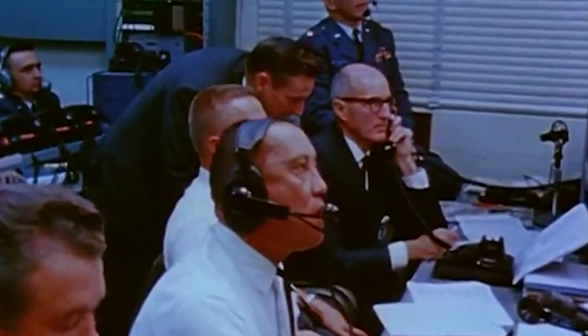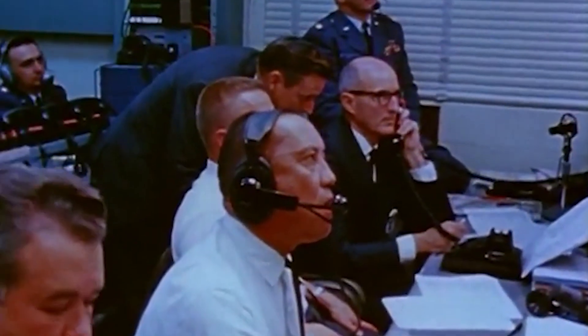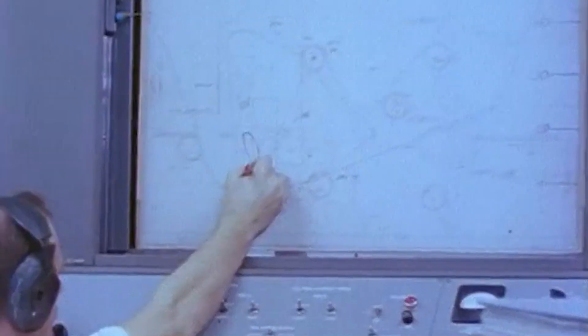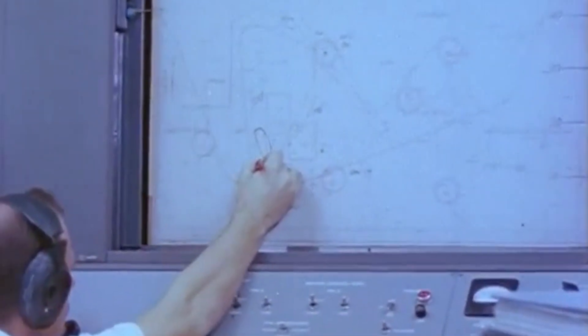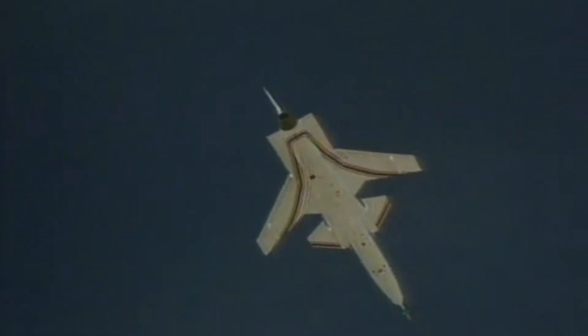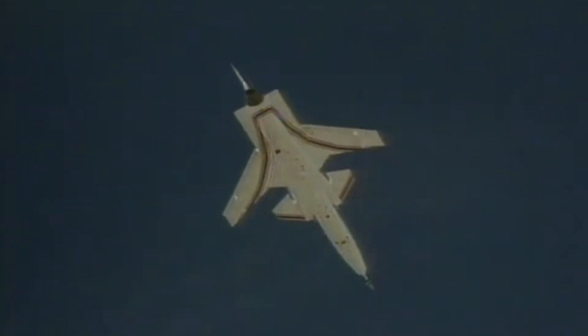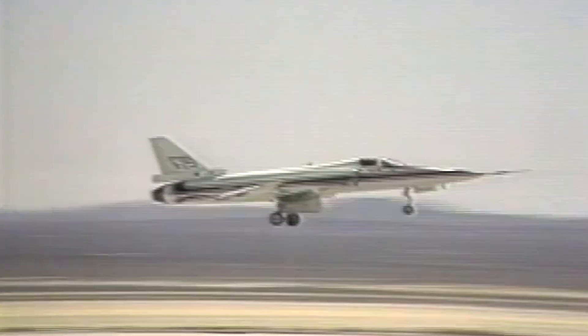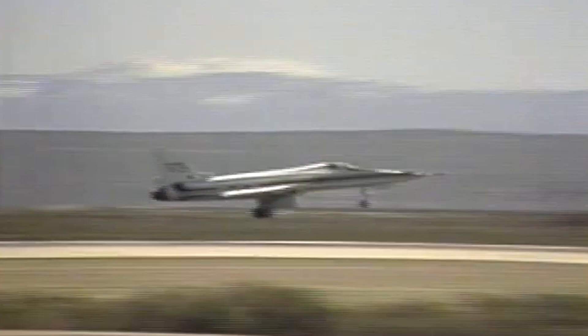By August 1986, it was regularly conducting research missions lasting over three hours, often completing multiple flights in a single day. Notably, the first X-29 didn't have a spin recovery parachute, as the tests were carefully planned to avoid maneuvers that could lead to uncontrolled flight such as spins. This approach allowed the team to focus on gathering valuable data while ensuring the aircraft's safety.